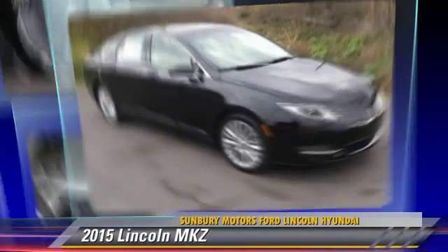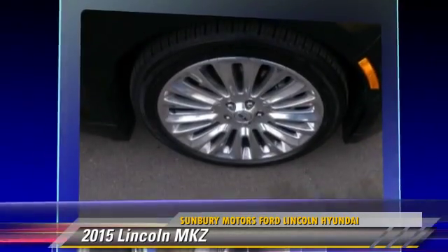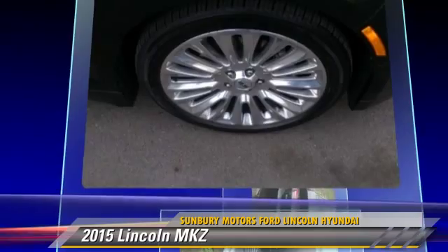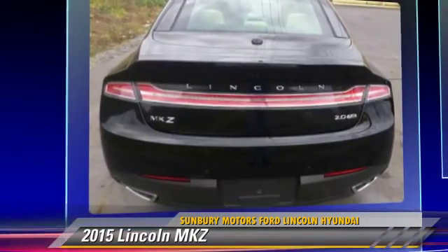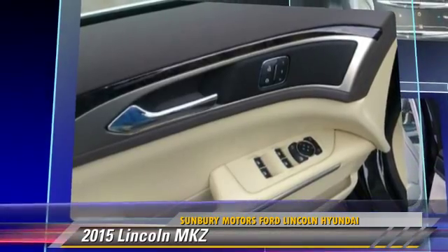The 2015 Lincoln MKZ, powered by a two-liter four-cylinder engine with an automatic transmission. This vehicle is well-equipped. Give us a call to schedule your test drive today.